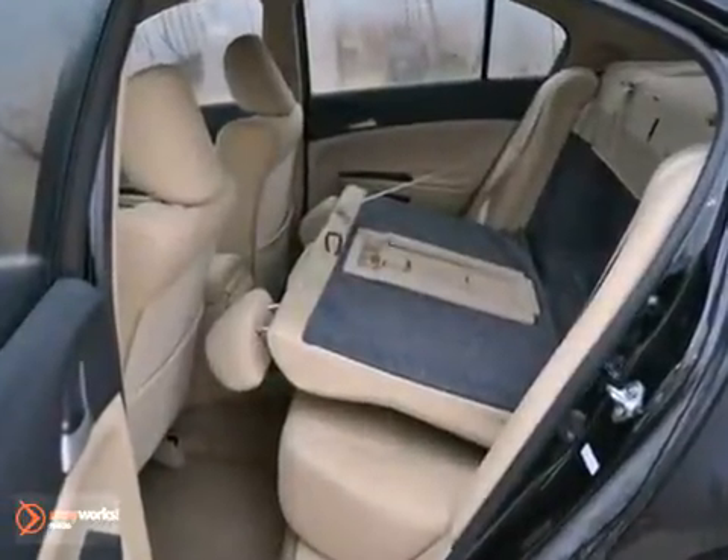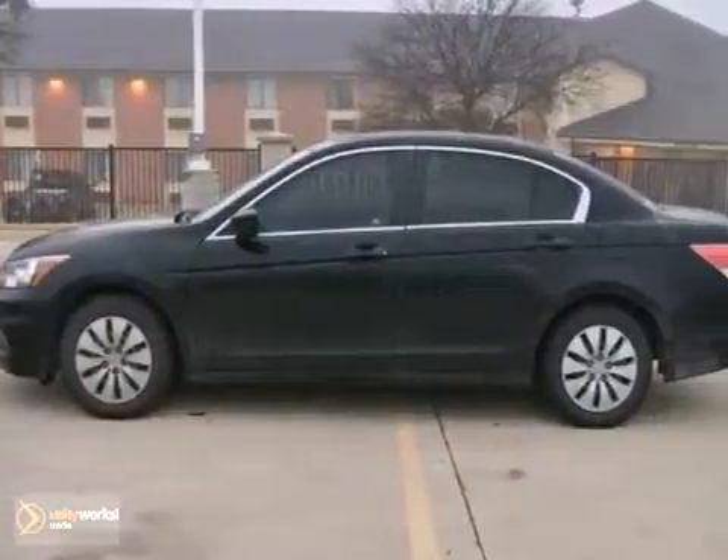and tinted glass. It looks great in crystal black pearl with an ivory interior. Come take it for a test drive today.